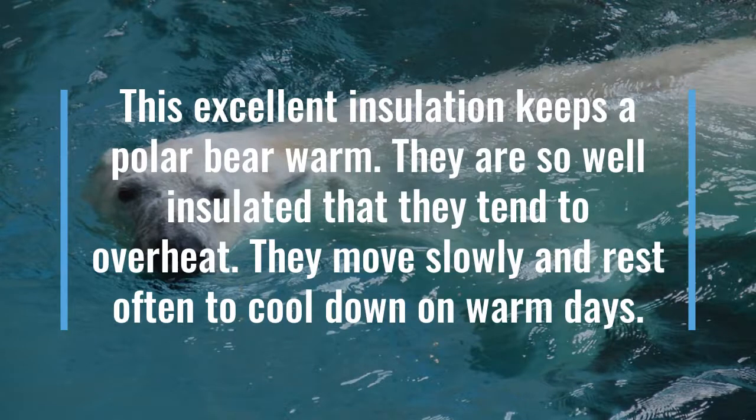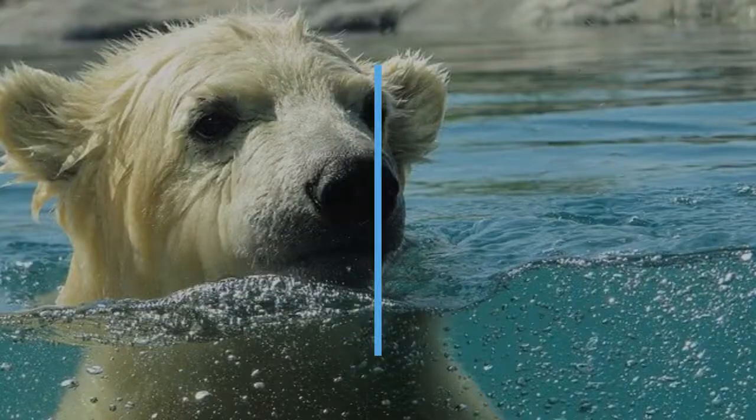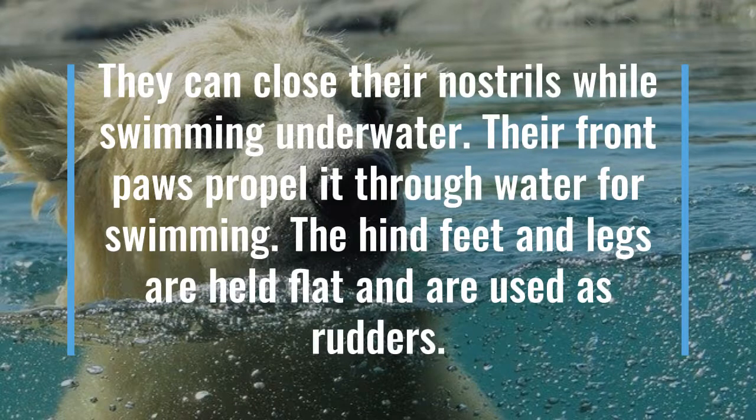They are so well insulated that they tend to overheat. They move slowly and rest openly to cool down on warm days. They can close their nostrils while swimming underwater. Their front paws propel them through the water for swimming, while the hind feet and legs are held flat and are used as rudders.